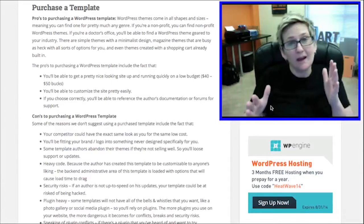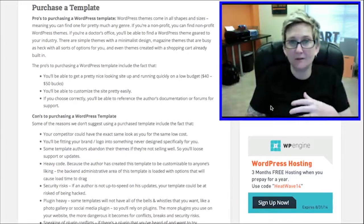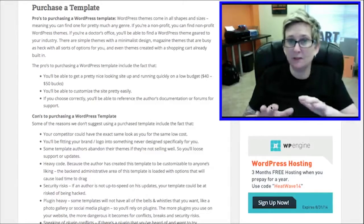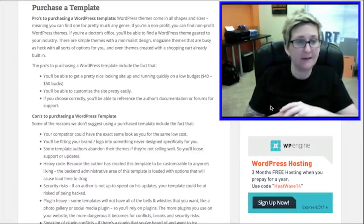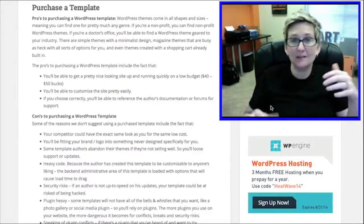You should be able to stay in that price range unless it has some crazy insane capability like a really robust shopping cart or some sort of custom feature. You really don't need to be paying any more than that. You should be able to customize it pretty quickly.